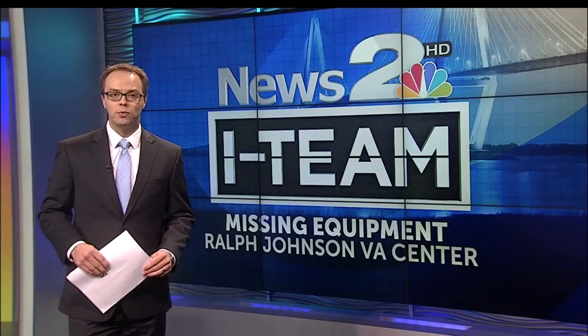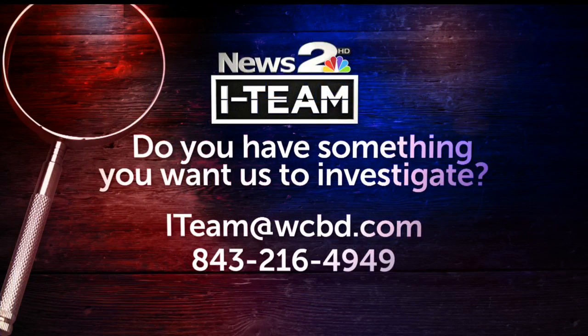Brad Franco, News 2. If you have something you want the I-Team to investigate, email us at iteam@wcbd.com. You can also call the I-Team hotline at 843-216-4949.